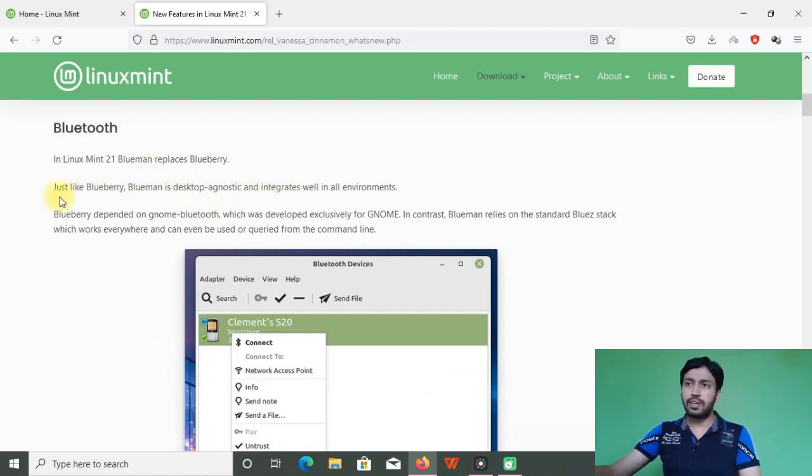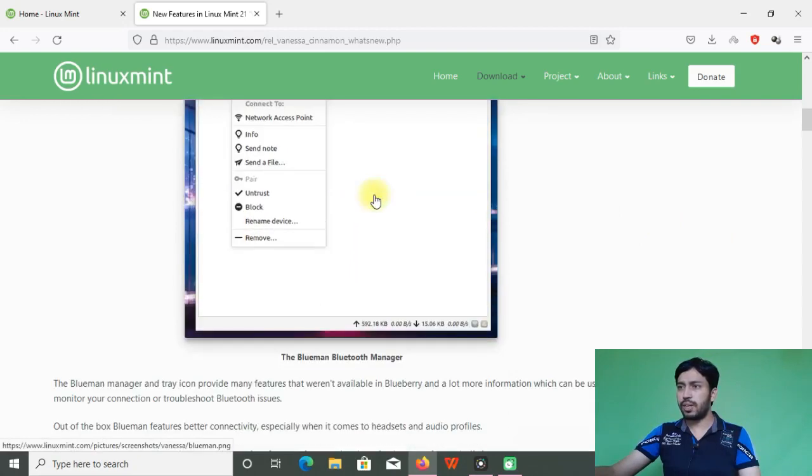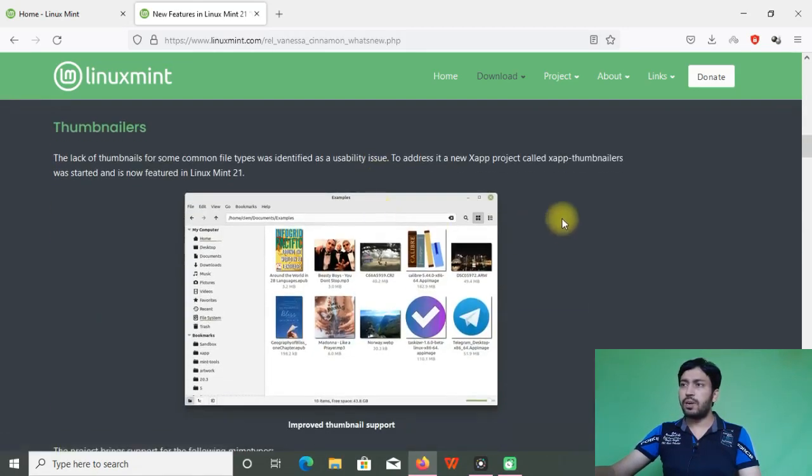For Bluetooth, Blueman has been restored. In earlier releases, Blueberry was used to handle Bluetooth, but Blueberry is particularly for the GNOME desktop. Blueman works for any desktop — MATE, KDE, XFCE — so for this reason they switched to Blueman. You can see the screenshot of Blueman in the release notes.